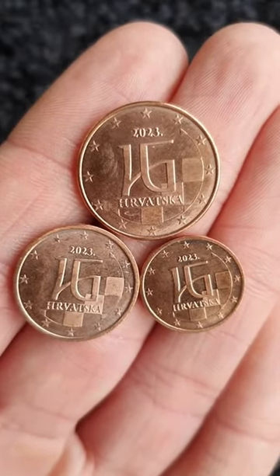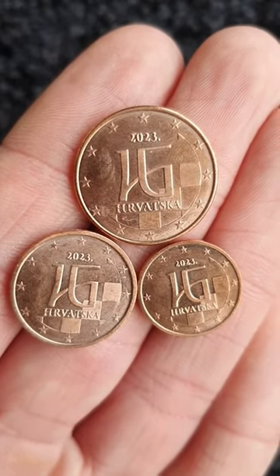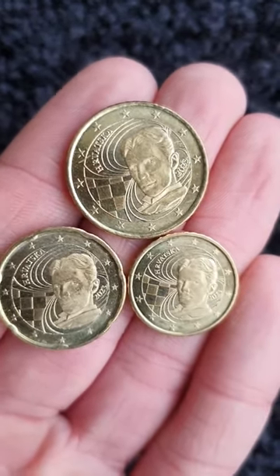The 1, 2 and 5 cent coins show an example of Glagolithic script, one of the oldest Slavic alphabets. The 10, 20 and 50 cent coins show a portrait of Nikola Tesla.